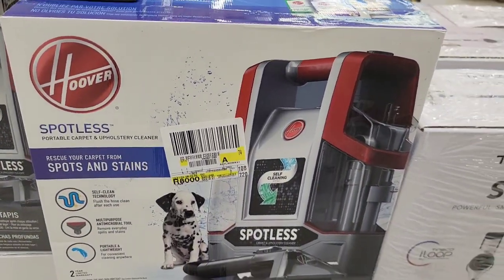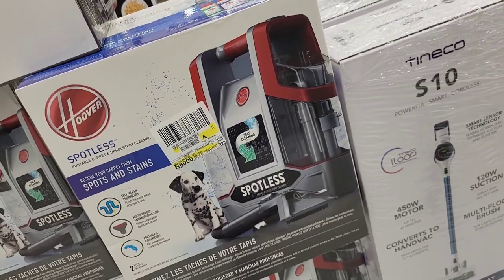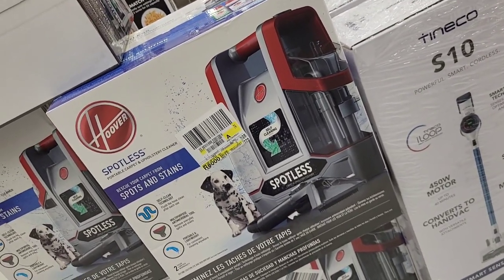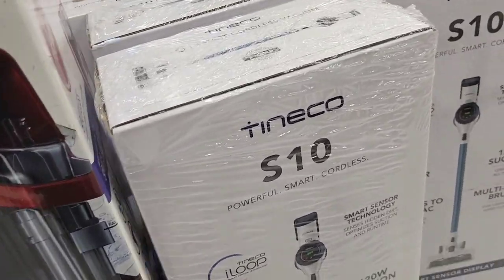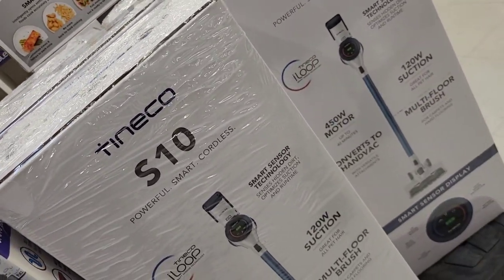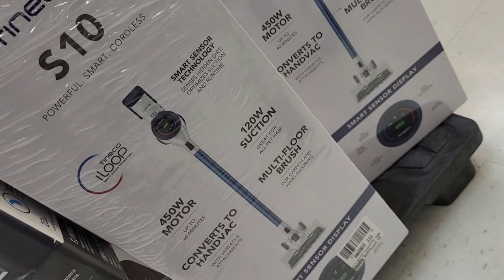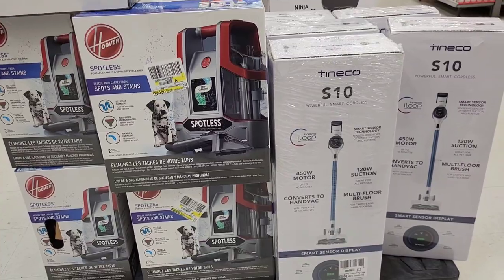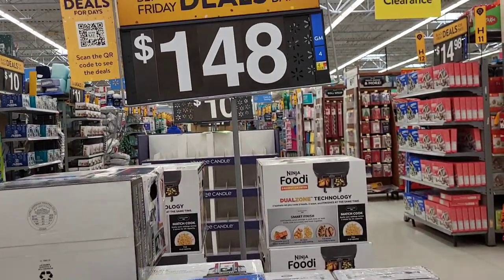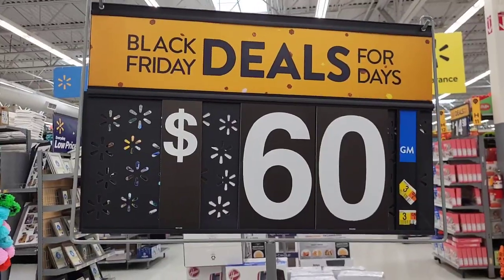They had two pieces sitting right here: this Hoover piece and the Tineco S10. I'm assuming both were $148 each, but I did not verify the price so don't quote me — I'm just going by what's in this staging spot.